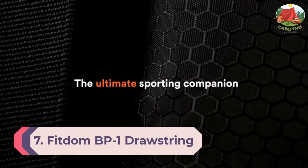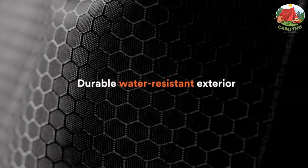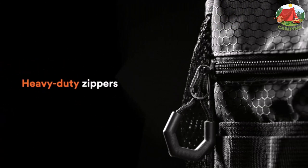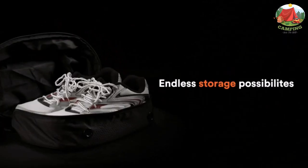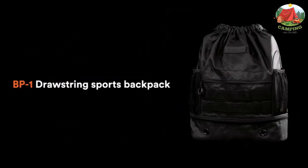Number 7: Fit Down BP1 Drawstring Sports Backpack. For the best tactical drawstring backpack on the market, look no further than the Fit Down BP1. Not only is this bag ready for the gym, but it also packs tactical features no serious operator can live without. Constructed with tactical black honeycomb nylon, this bag is built to handle a basketball, shoes, a water bottle, and a pair of shorts.